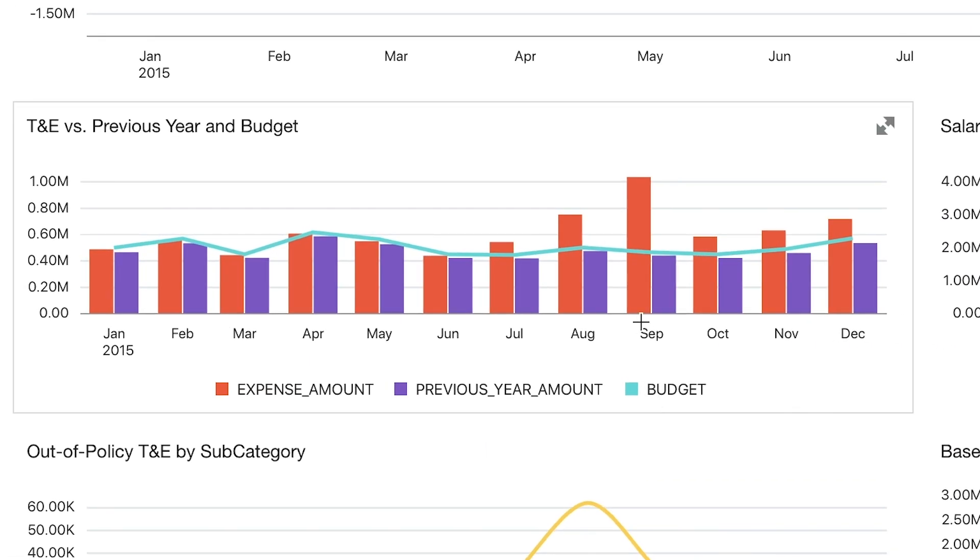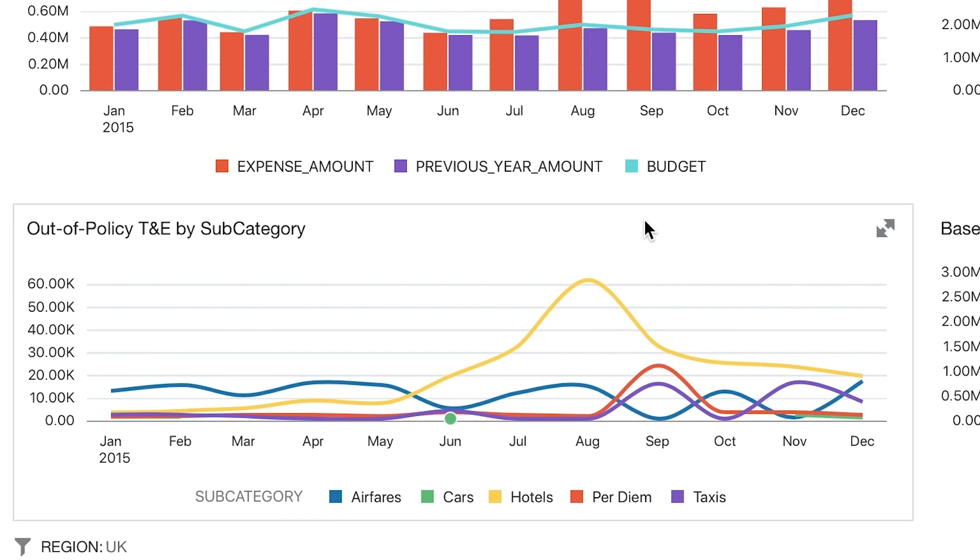For travel and expense, they can see, comparing it to the previous year and budgeted amounts, that the peak in Q3, when broken down, appears to be caused by a spike in one specific subcategory: hotels. From this, the analysts can make specific recommendations for corrective actions.